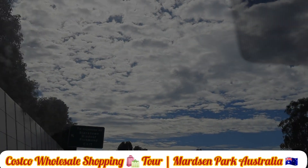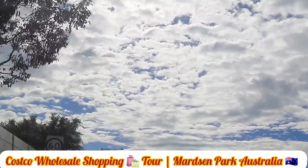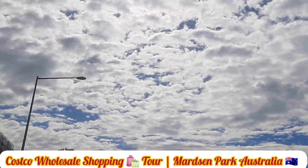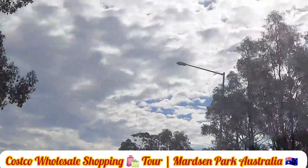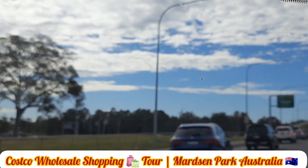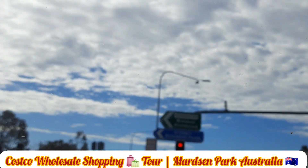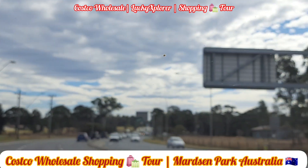In this video we are going to see about Costco wholesale shopping. Costco is a retail shop for wholesale selling. It is a US-based company and it's operating in Australia. Today we are going to see about a Costco shop located in Marsden Park, Sydney, New South Wales, Australia.